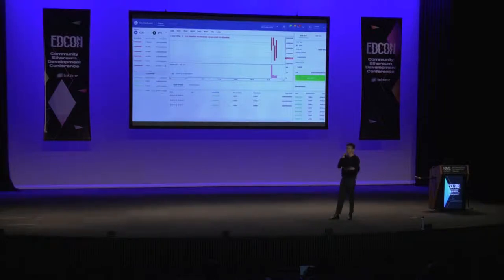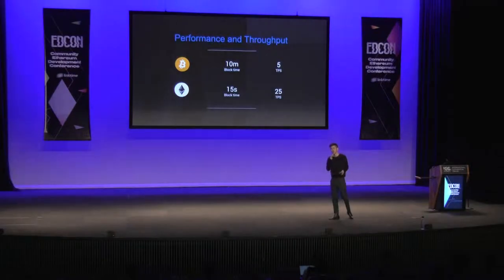In order to build this, we had to solve a few major challenges. The first was the performance and throughput bottlenecks of the underlying blockchain. Most blockchain systems today don't have the capability to support large-scale applications like traditional centralized servers. Bitcoin has a 10-minute block time with 5 transactions per second, while Ethereum does better with a 15-second block time and 25 TPS. But in the context of an exchange targeting traders with automated bots, market-making bots, and high-frequency trading bots, we needed block times in seconds and TPS in the thousands at least.